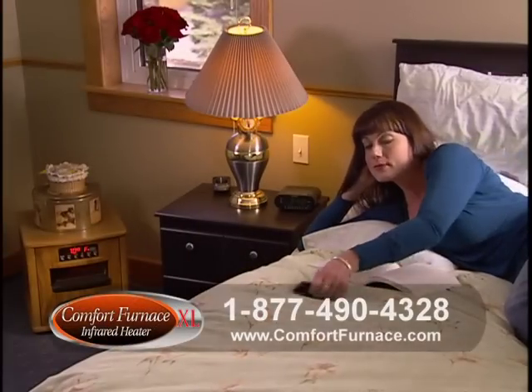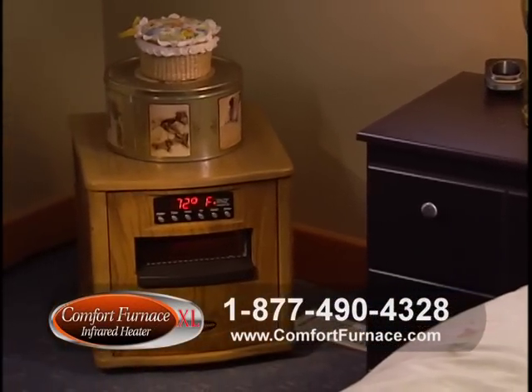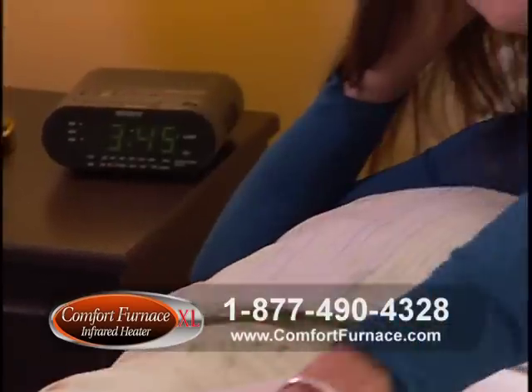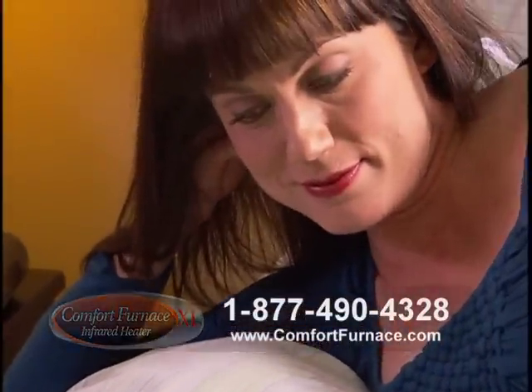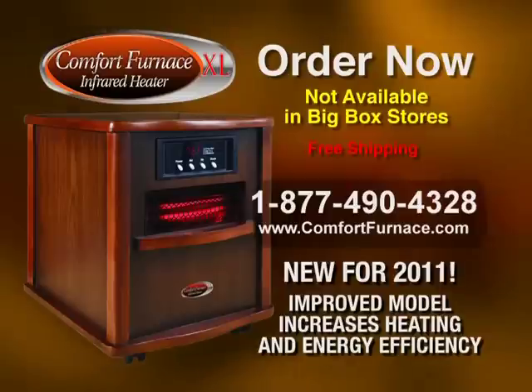Best of all, the Comfort Furnace XL comes complete with a three-year warranty that covers everything, including the commercial heating elements. Try the Comfort Furnace XL risk-free for 30 days. New for 2011, the 1,500-watt Comfort Furnace XL. Talk to one of our qualified associates today for help with our product or additional information.